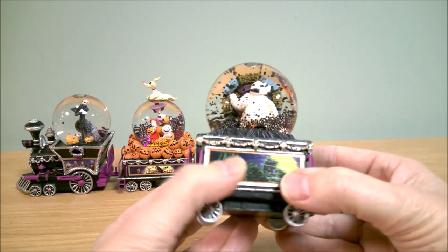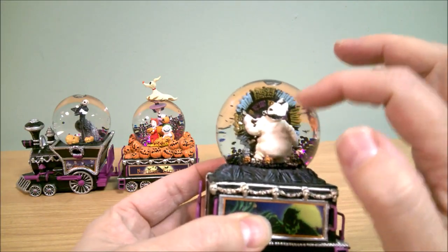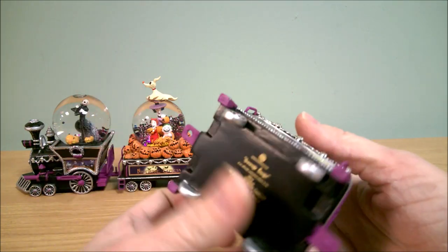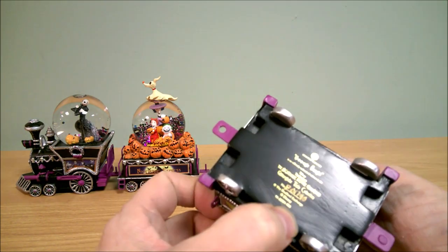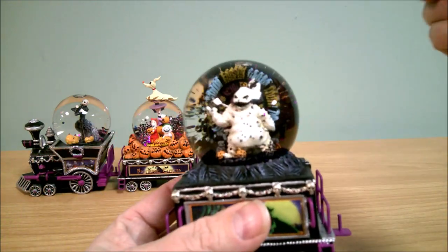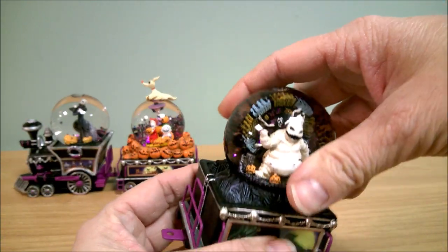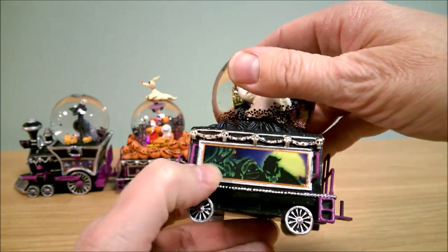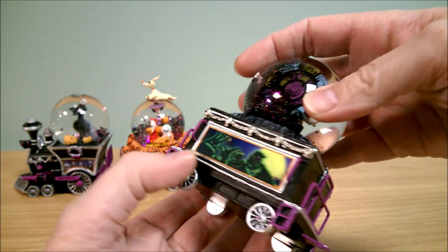Number three is Oogie Boogie. He's got a wheel behind him, and this one's just called Oogie Boogie — issue three. It's very cute. It's got a print of Oogie and some other characters on there.